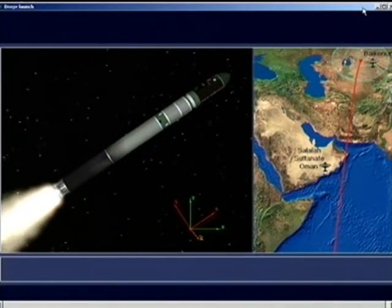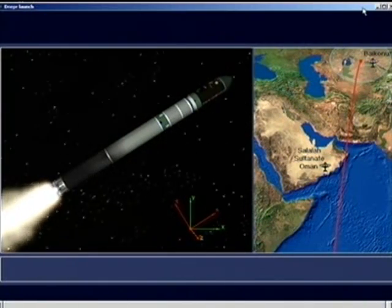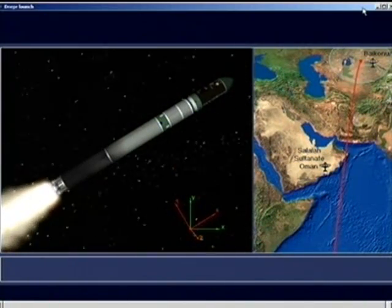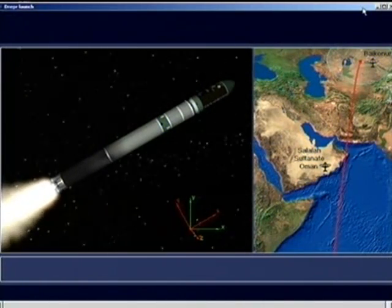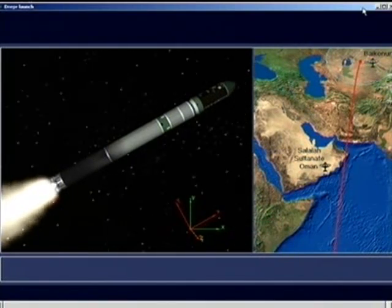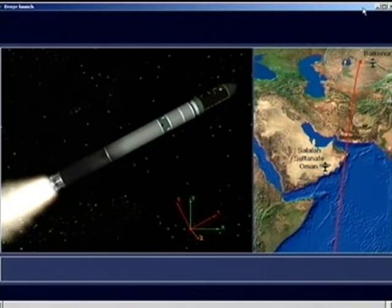It'll reach about two and three-quarters kilometers per second and an altitude of 60 kilometers before it burns out. The company is tracking the launcher from ground stations in Baikonur and Oman. We can see on the right-hand side of the screen our trajectory. We're heading due south.